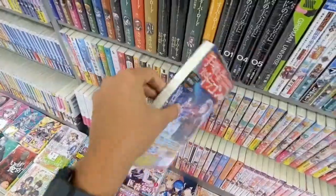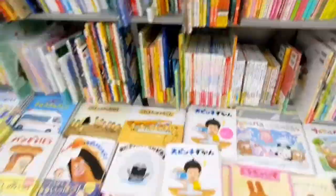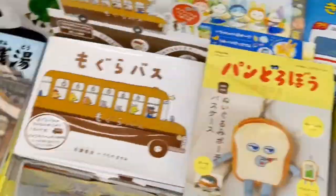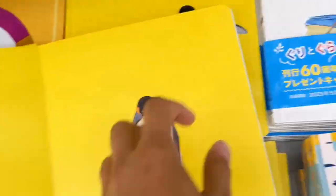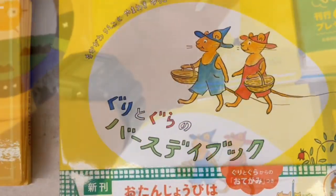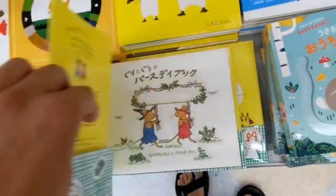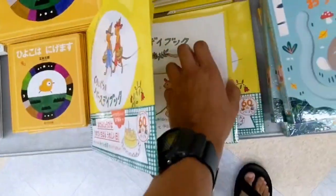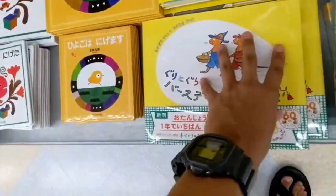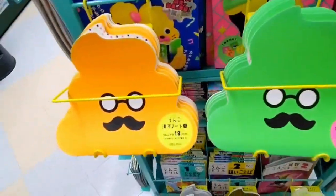Usually there are also a lot of books for children, starting from small stories and finishing with manga for children like Doraemon or similar titles. One of the most famous children's books in Japan is Guri and Gura, which is a story about two little mice who are looking for interesting adventures and during these adventures help other animals in the forest. This book has very cute illustrations and a very interesting plot.